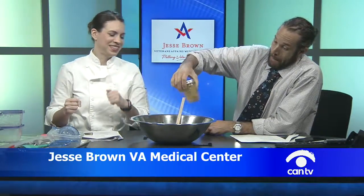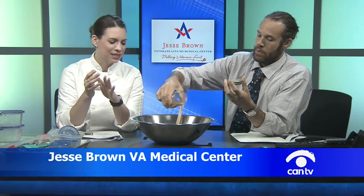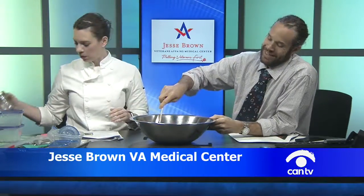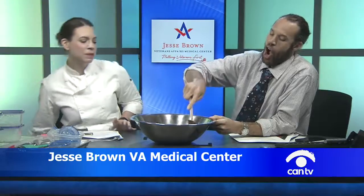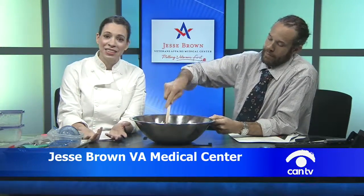Now we have all the ingredients in our beautiful salad. Give the dressing one last shake and pour it over the top. Stir it all together. And try not to spill too much. How do you get mason jar lids clean? Put them in the dishwasher — but dry them right away or they'll rust. Don't leave them in the dishwasher. So that's it — that's our bean salad.